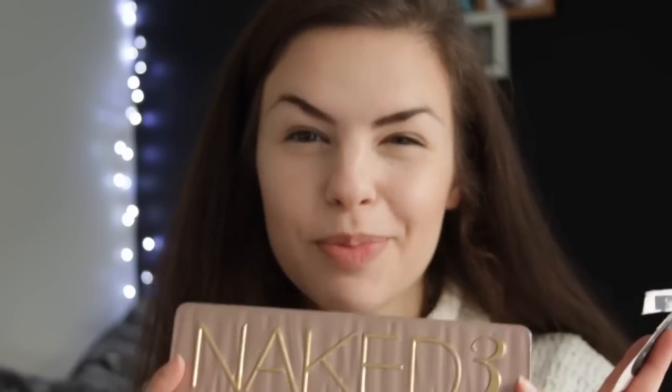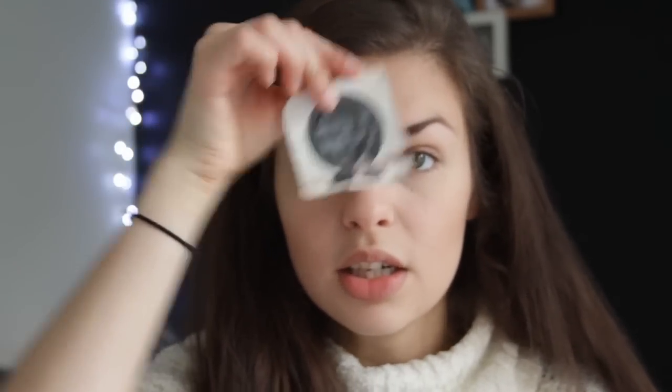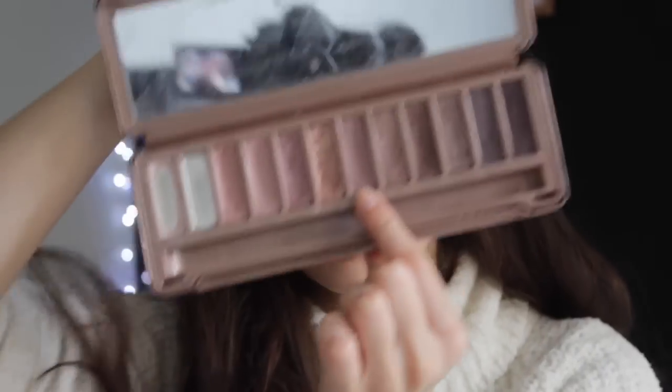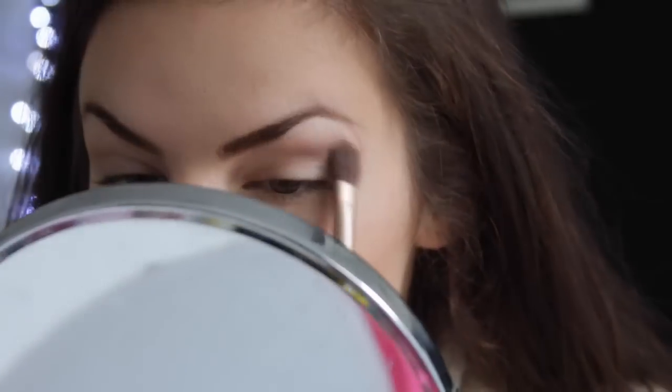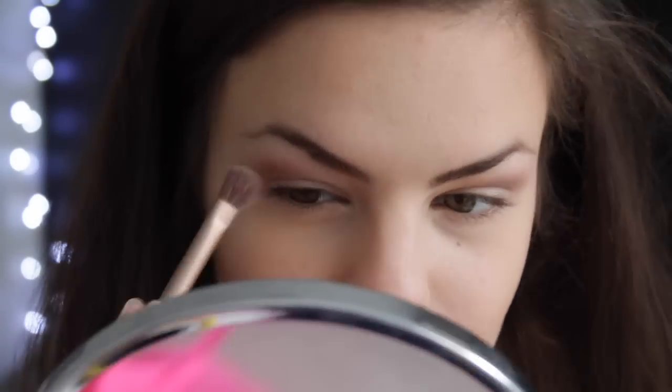For eyeshadow, I use my Naked 3 palette — I'm kind of obsessed with it. I use a primer that comes along with it; right now I'm using the Sin one. What I love about these eyeshadow primers is that they make the eyeshadow stand out more and actually make them stay on so much longer throughout the day. With my Naked 3 palette, I'm going to start off by using the shade called Nooner, just on my crease.